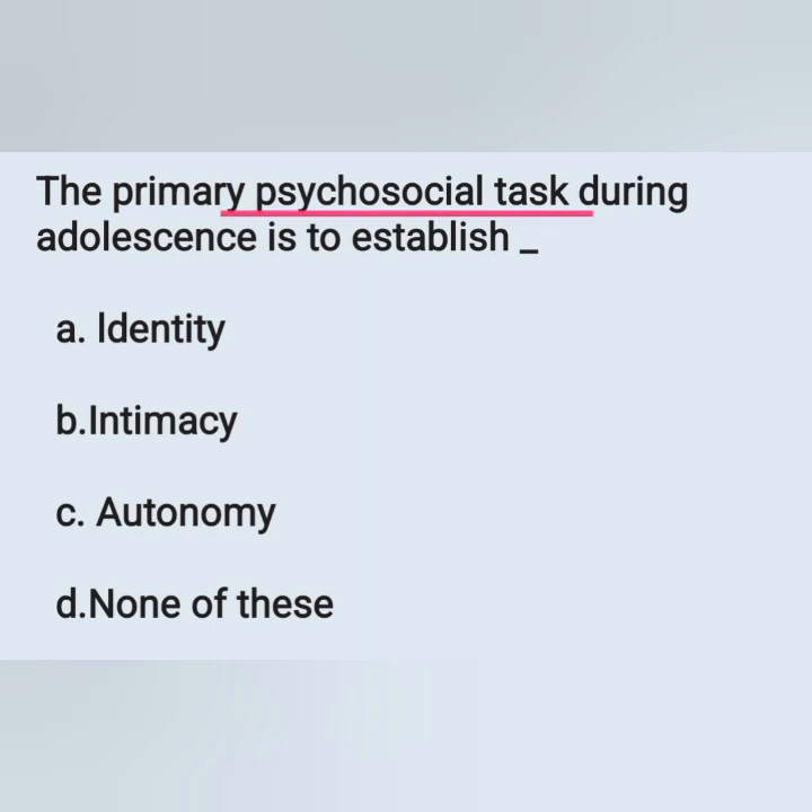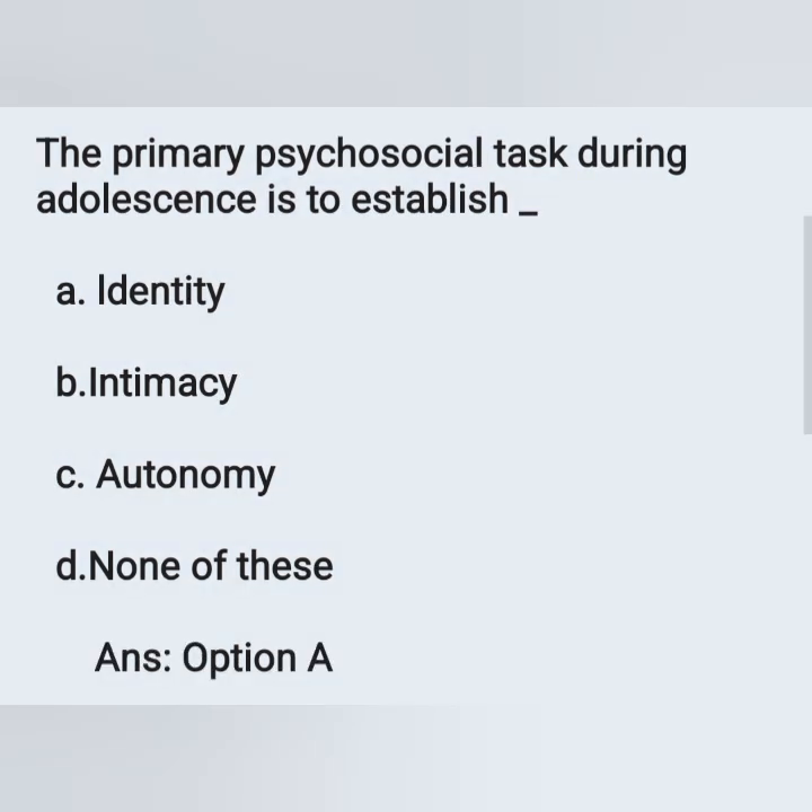The primary psychosocial task during adolescence is to establish — options: A) identity, B) intimacy, C) autonomy, D) none of these. According to psychosocial development theory by Erik Erikson, the psychosocial task obtained during adolescence is identity versus role confusion. So the correct answer is identity — option A.